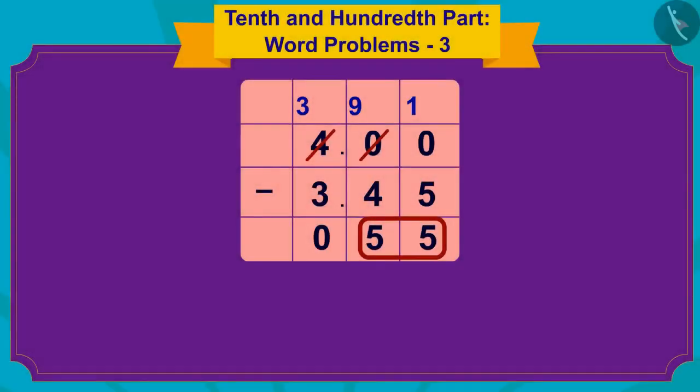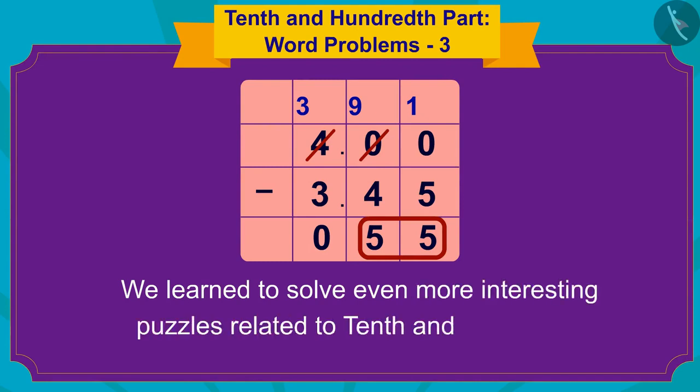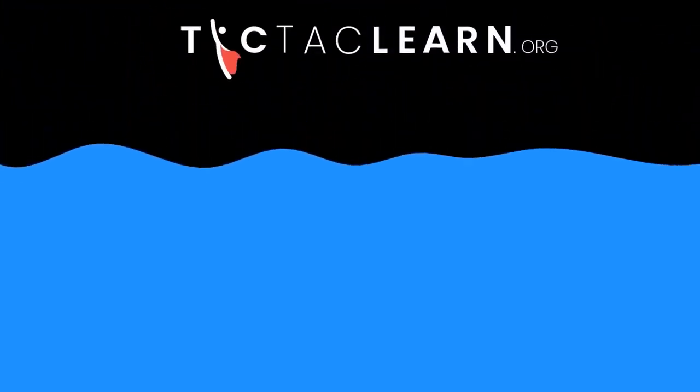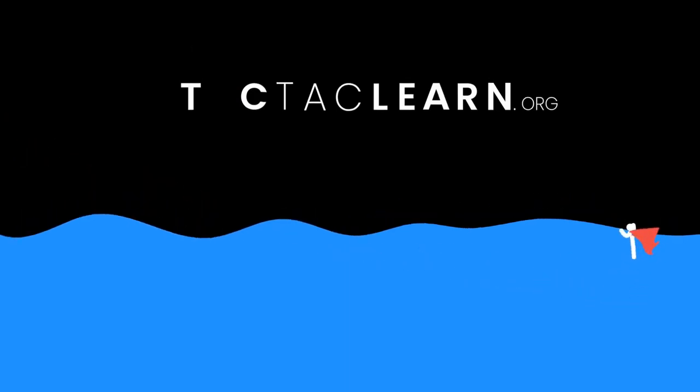Children, in this video we learned to solve even more interesting puzzles related to 10ths and 100ths.